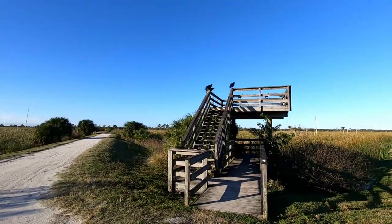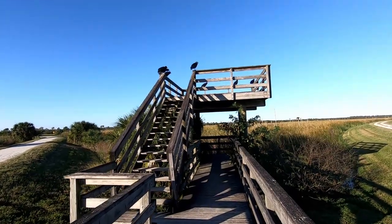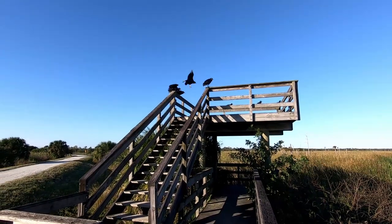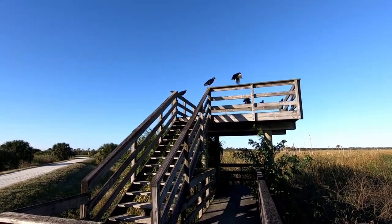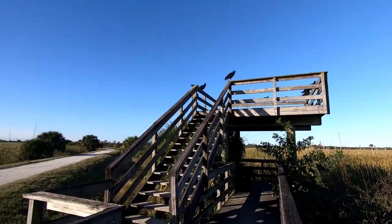We're going to go up on this observation deck with the vultures — can you see this? Look, they're hanging out. Let's see how long it takes them, let's see if I can get close enough. I should be able to get a really good shot. Oh — I spooked one, he flew across the handrail. All right, let's see if I can get a photo of this.